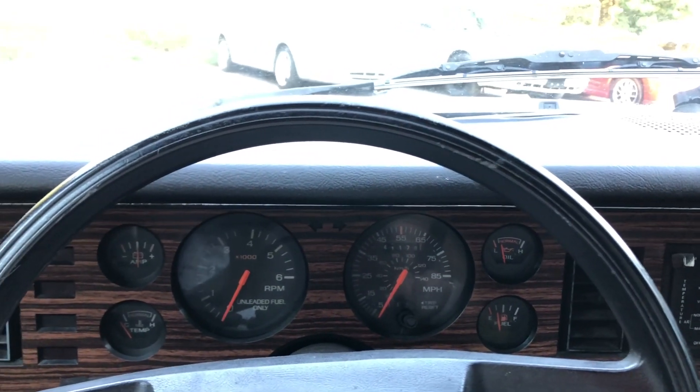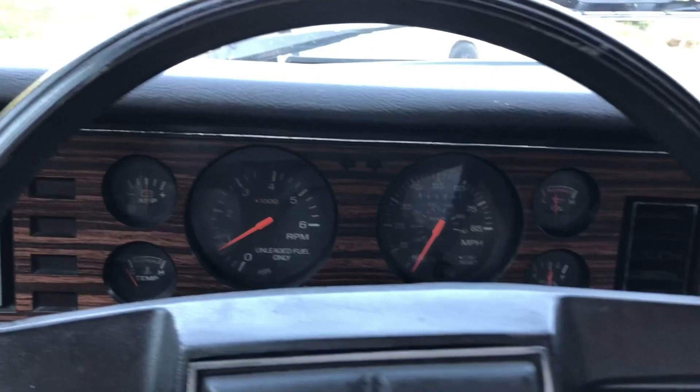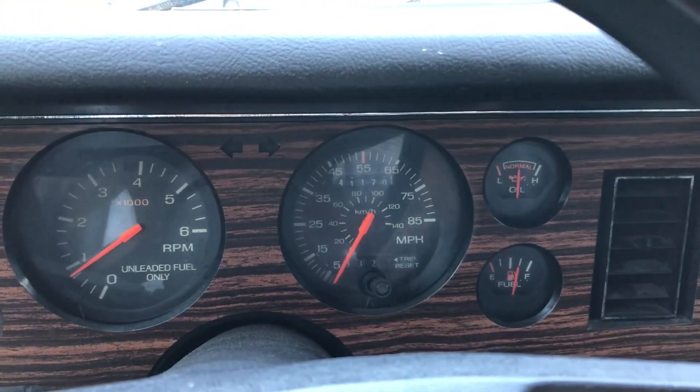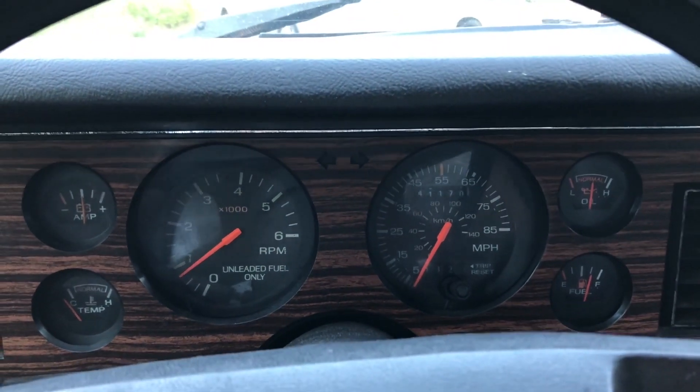I'll start it up so you guys can hear it run. See, it starts right up, it's got healthy oil pressure. The engine is still cold and it idles nice and smooth.